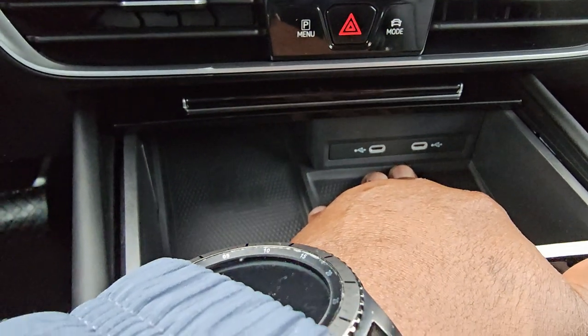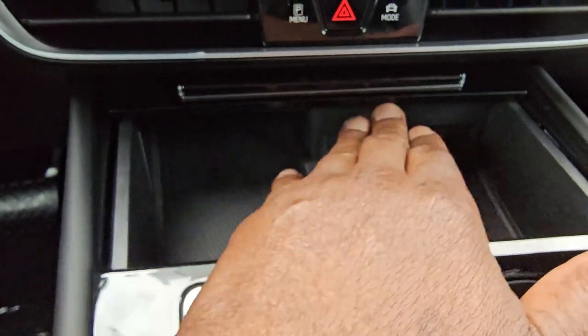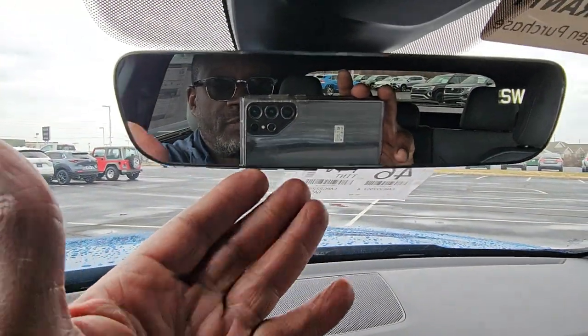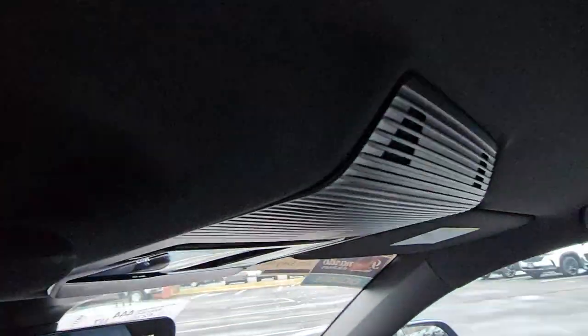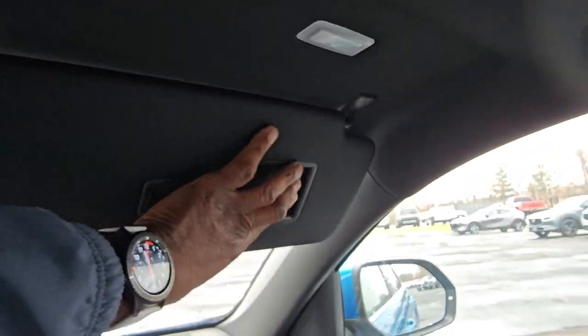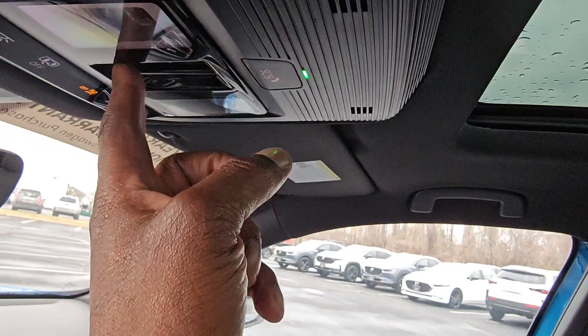There are USB-C plug-ins over here as well. Up here is the auto-dimming HomeLink mirror with three-door garage door memory and a digital compass. Black headliner, and there's a vanity mirror on each side with an LED light above. There's also a sunshade right here — you can touch and swipe it back, and then touch the sunroof and swipe it back. That pane of glass stacks on top of the other one right there, with a pop-up windscreen and a tinted sunroof.